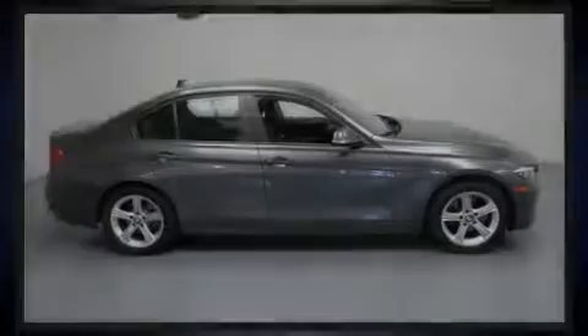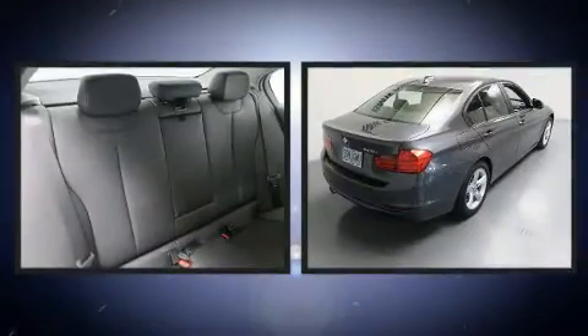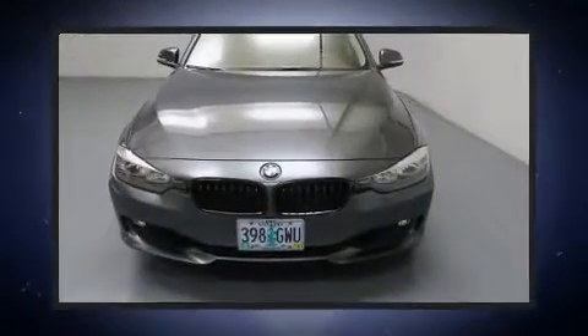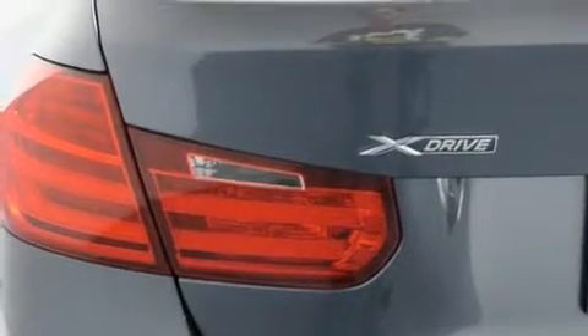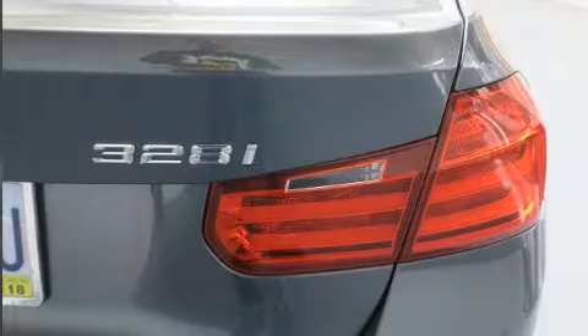Introducing the 2014 BMW 328i xDrive. This four-door, five-passenger sedan has not yet reached the 20,000 mile mark. It features an automatic transmission, all-wheel drive, and a two-liter four-cylinder engine. A turbocharger further enhances performance while also preserving fuel economy.